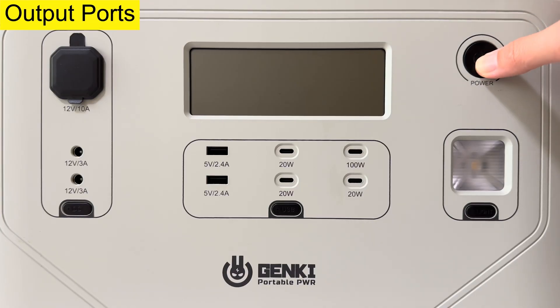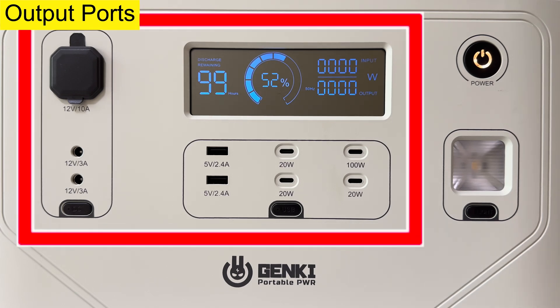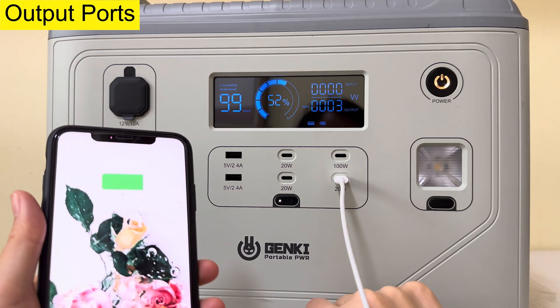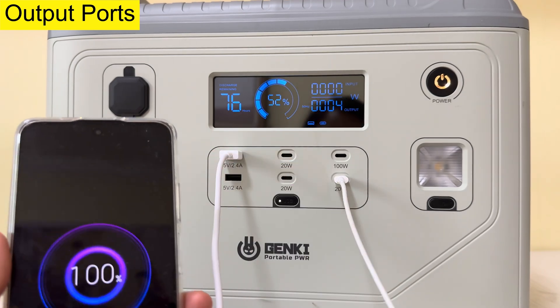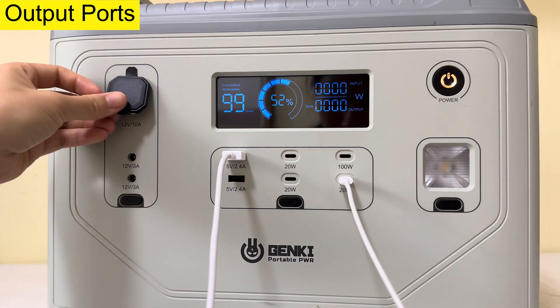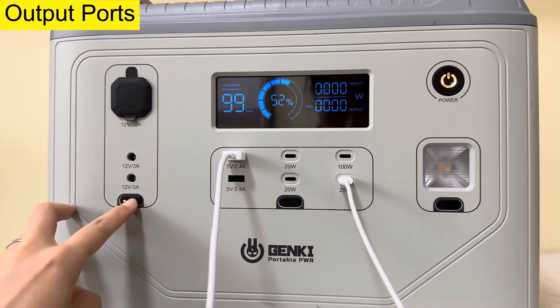First, long press the power button. There are 9 output ports on the front side: 4 Type-C ports and 2 USB-A ports. Turn on the USB button, then charge my iPhone and my Xiaomi. There is also a car outlet which is convenient to charge during driving, and 2 DC5521 outlets.